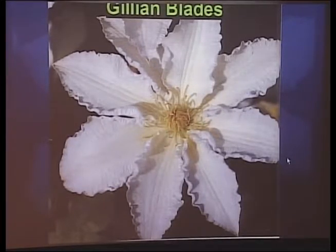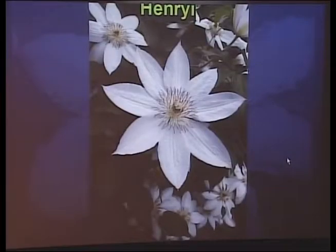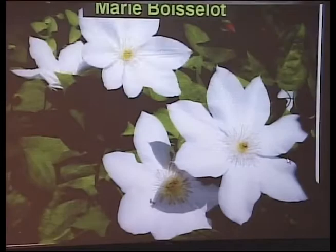Gillian Blades is very popular because of the ruffled edge to the petals. It's basically white, with a pale lavender cast at the outer edges when it first opens. It's a very compact plant — stays 6 to 8 feet — so it's a good one for something like a mailbox or a container. Henriii has huge white flowers and is a very popular old cultivar, probably from the mid-1800s, with dark brown anthers in the center. The problem is you have less than a 50-50 chance that a plant labeled Henriii in the nursery is actually Henriii — people in the nursery business have been calling any white clematis Henriii.